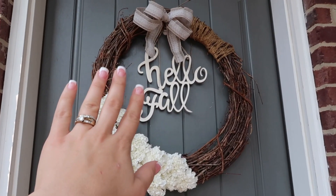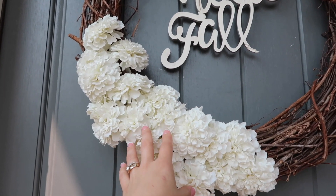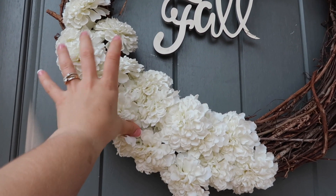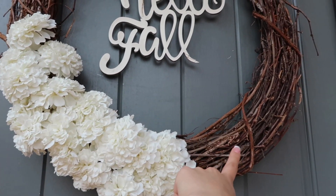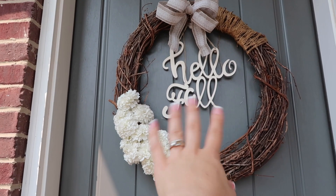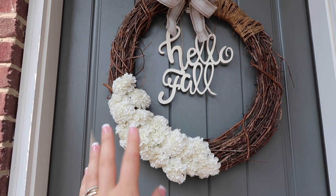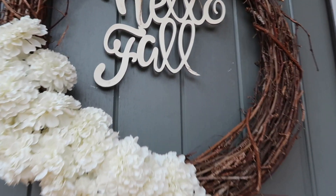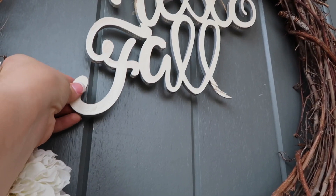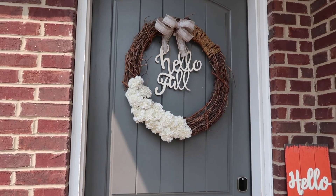To start out, this is just the wreath that I pretty much have up all year round. These florals are from Dollar Tree. The wreath form is from Hobby Lobby, and then I think this ribbon is actually from Dollar Tree as well. And then this is just the hello fall sign that I picked up at Hobby Lobby this year. I think it was like $3 and I just kind of spray painted it white so it stood out a little bit more. And that is the wreath I have for fall this year.